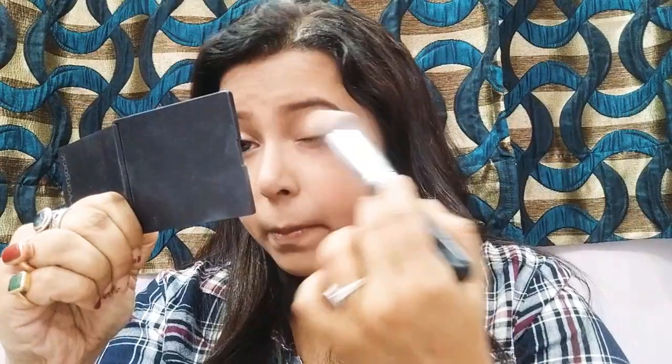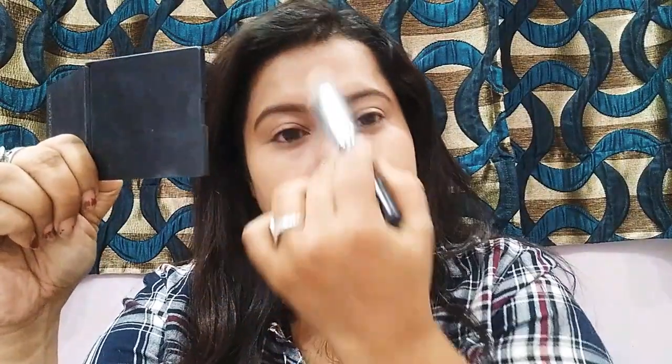Now I will be applying a single layer of powder. I am using the loose powder from Bharat and Doris in shade 04, just on the places where I tend to get oily.